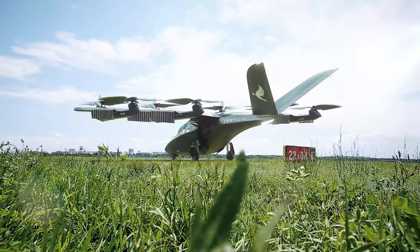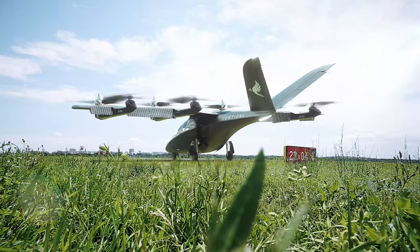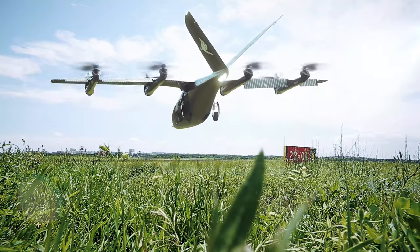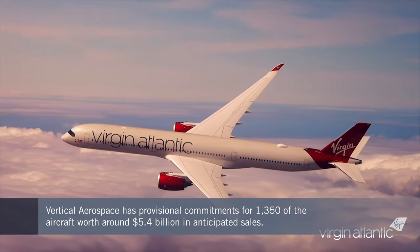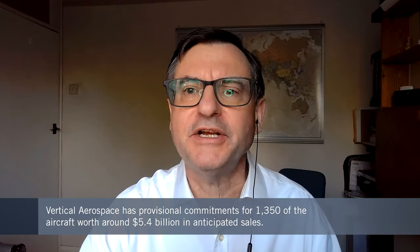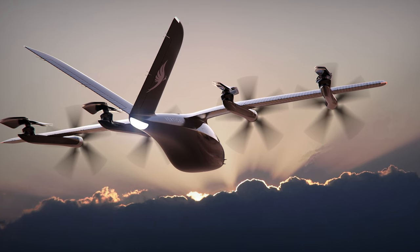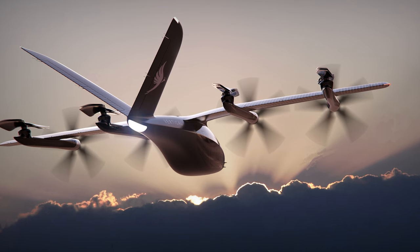Vertical has taken provisional orders for 1,350 of its eVTOL, with a sales ledger potentially worth around $5.4 billion. Customers include major airlines like American and Virgin Atlantic, as well as leasing group Avalon. With its longer range, the VA-X4 is expected to open up new scheduled commercial services beyond the scope of much of the advanced air mobility sector.